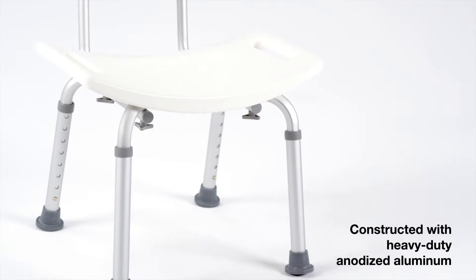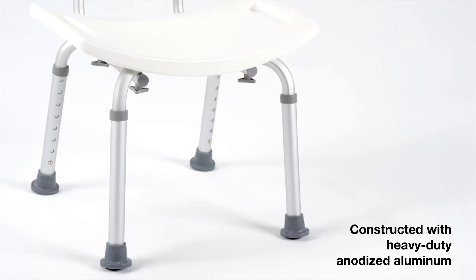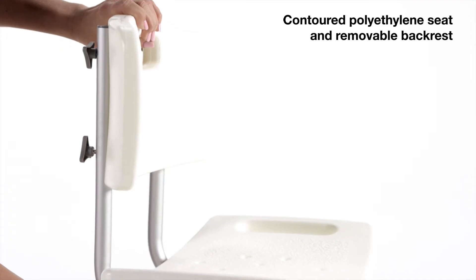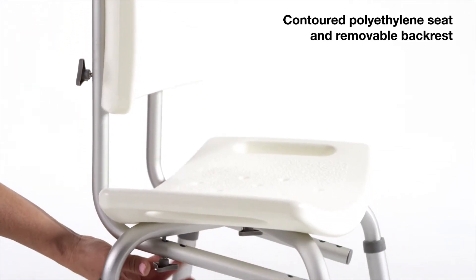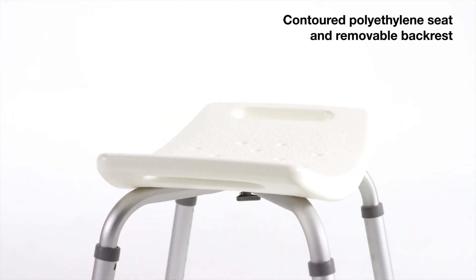The Vaughan Medical Shower Chair is constructed with heavy-duty anodized aluminum for lifetime durability and support. It features a removable backrest for convenience and a tool-free design that makes the chair easy to put together.